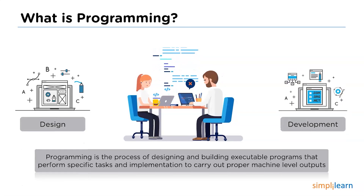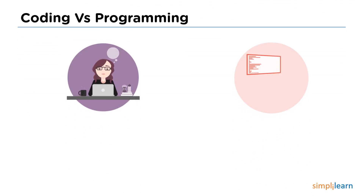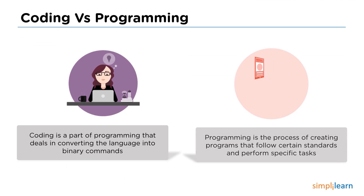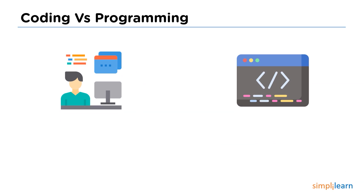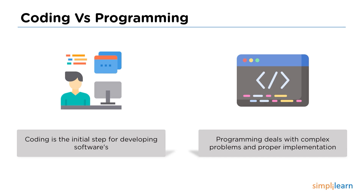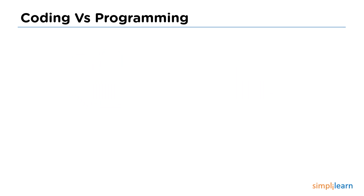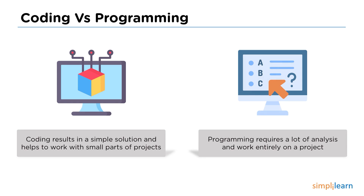Now let's look at some differences between coding and programming. Coding is a part of programming used to convert language into binary codes which can communicate with the computer, whereas programming is a process that works on creating specific tasks according to standards. Coding is a basic step in implementing software, whereas programming deals in depth with implementation and complex problems. Coding works with simple projects which can be finished in a shorter period, whereas programming deals with big projects and possesses complete analysis in the implementation.